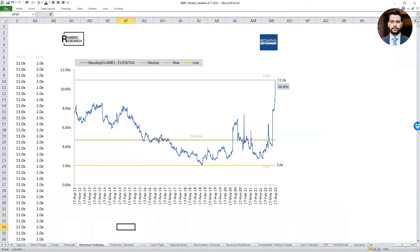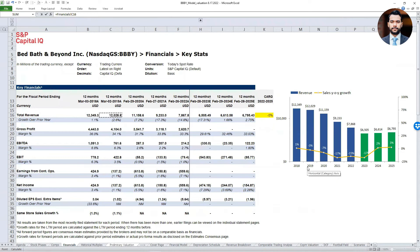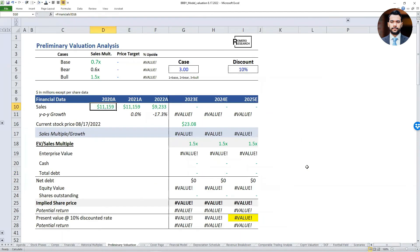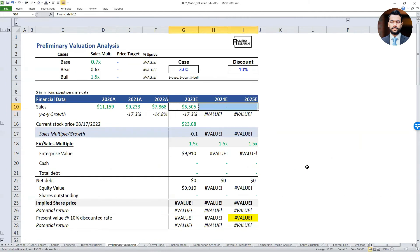I want to perform some preliminary valuation analysis through sales multiples. I'll walk you through this preliminary model — I'm linking my sales figures from the financial tab, dragging the formula across for years 2020 through 2023, so you can see the revenue growth over the next three years. The current share price is coming from my comp table. The sales multiple I'm applying will be based on three different scenarios: the base case using the current sales multiple from Capital IQ, the bear case assuming a 20-30% discount on their current sales multiple, and the bull case using the historical high sales multiple of 1.5 times.